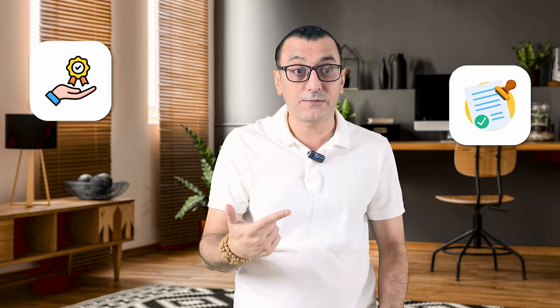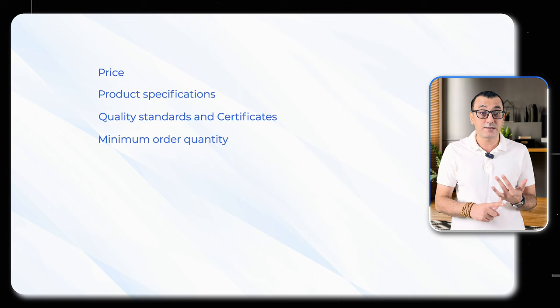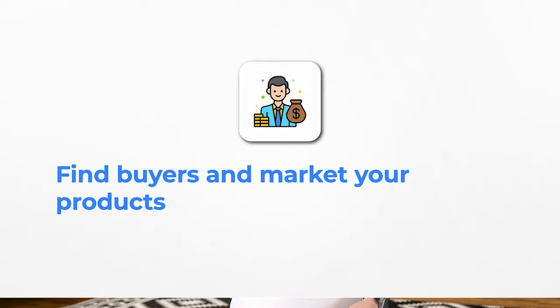Yes, we all want to buy products at the lowest price, but that is not always the best choice. You should think broader when sourcing and defining the right supplier — you need to consider product quality, certifications, delivery time, and more. When searching for the best supplier, it is better to contact three or more suppliers at the same time. Here are key points to ask your potential suppliers so you can make a comparison table: price, product specifications, quality standards and certificates, minimum order quantity, production time, shipping type, estimated delivery time, payment terms, and warranty. You can add more criteria if needed.